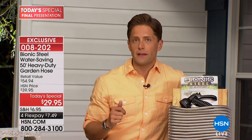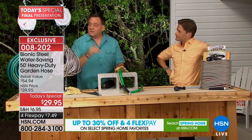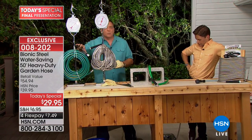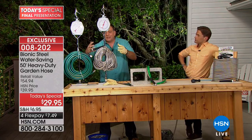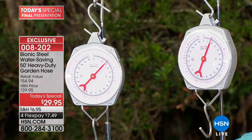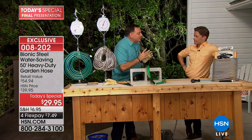Buy more and save — cut shipping and handling in half on your second, third, fourth, and fifth hose. It is final call. They store easier, take up less space, and weigh less. Let's go to the scales: 100 feet of rubber hose is 15 pounds; 100 feet of bionic hose in stainless steel is only 8 pounds — a 7-pound, nearly 50% difference.